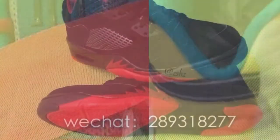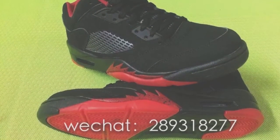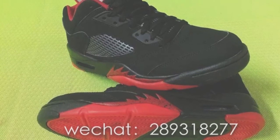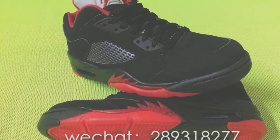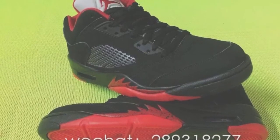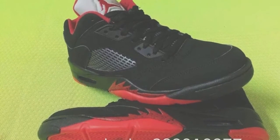Next we have our first 2016 Air Jordan retro that actually has a release date — the Jordan 5 Glow Alternate releases on March 12th, 2016 for $175. These are really cool and I will definitely consider getting them.